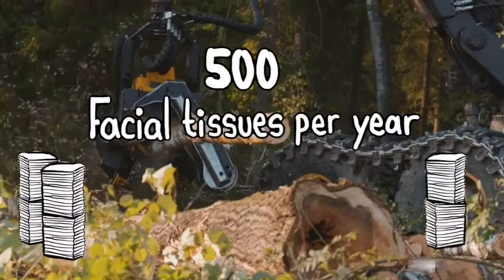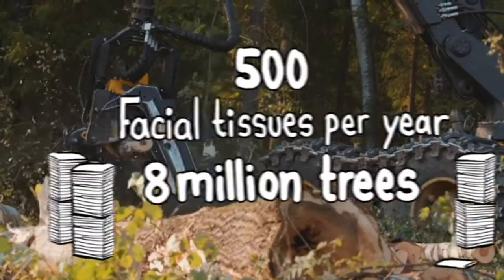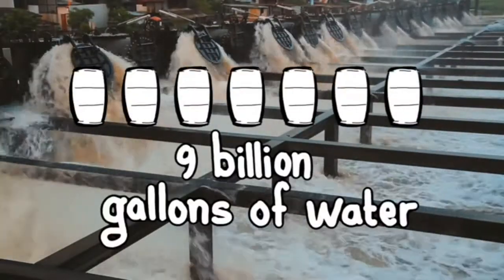The average American uses more than 500 facial tissues per year. To make that, 8 million trees have to be cut down and 9 billion gallons of water will be contaminated in the process.